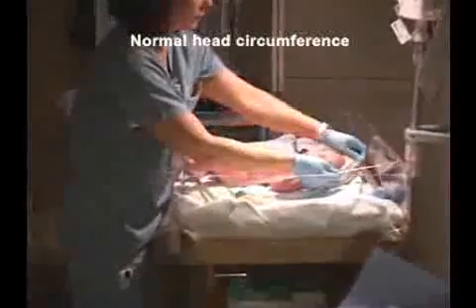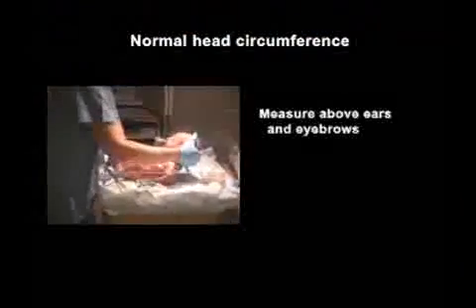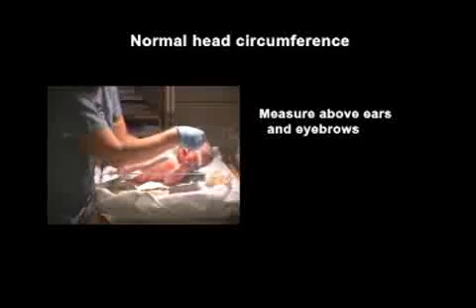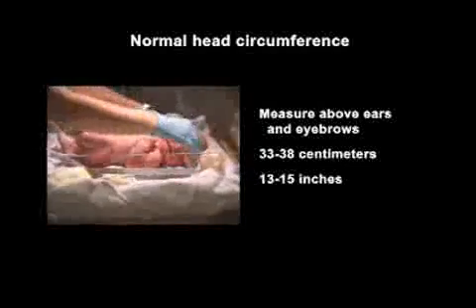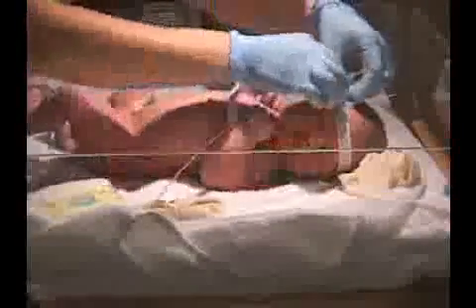Next, the head and chest circumference are measured. With the baby lying on his back, wrap the measuring tape around the head so it rests just above the ears and eyebrows and around the occipital bulge. On average, this will measure 33 to 38 centimeters, or 13 to 15 inches. Head circumference should be rechecked one to two days after delivery when the molding has resolved, as this will provide a more accurate measurement.